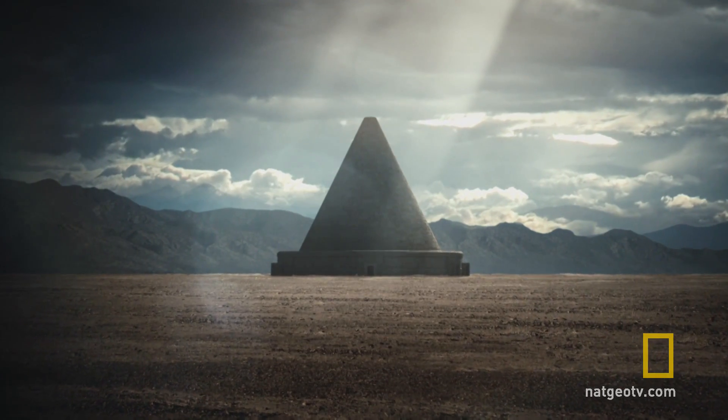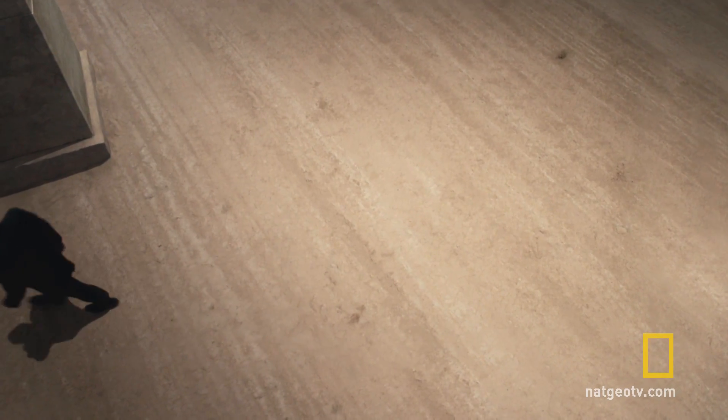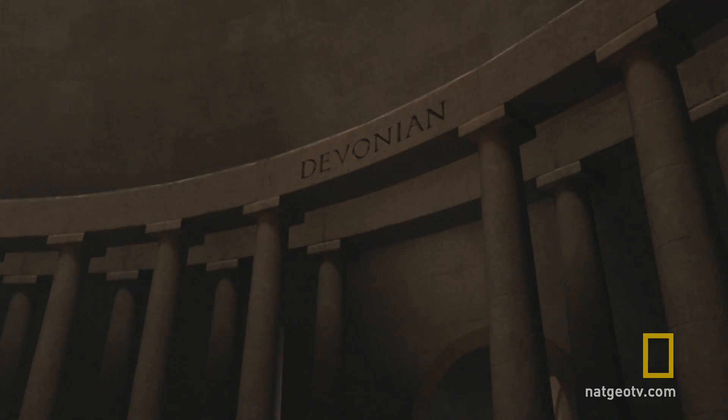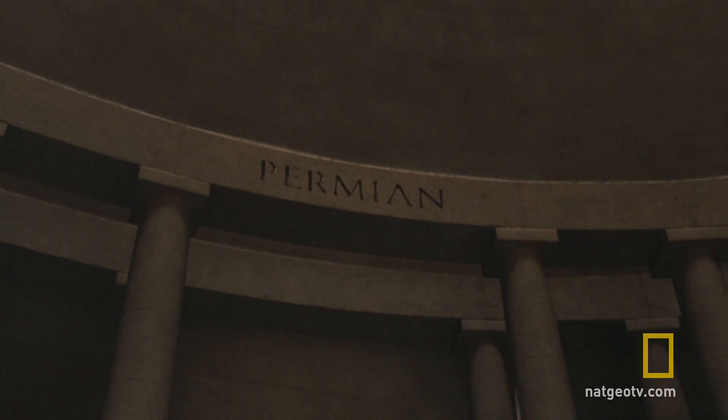The Halls of Extinction is one of the coolest sequences. It appears in three episodes of this Cosmos. It's just such a great concept — the idea of a museum filled with dioramas of the five great extinction events that hit this planet.